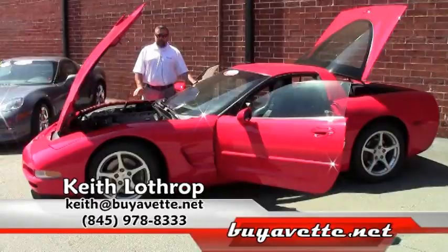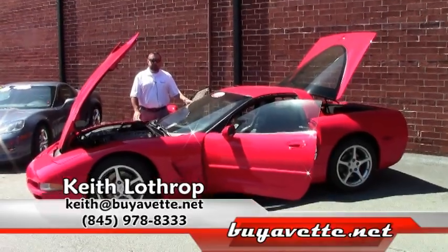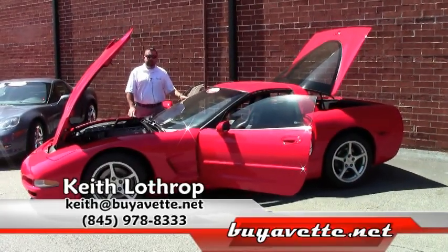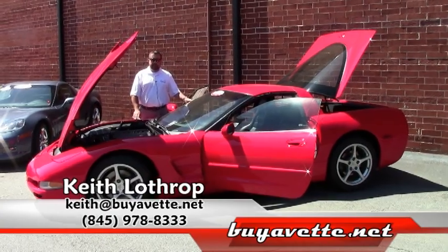My name is Keith. If I can help with this one or any of our other Corvettes, please give me a call. My phone number is 845-978-8333 and my email is keith@buyavet.net. Thanks for watching.